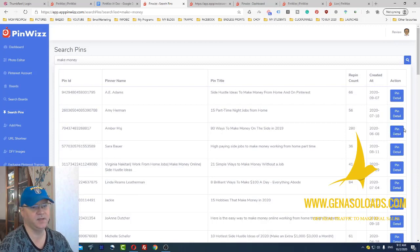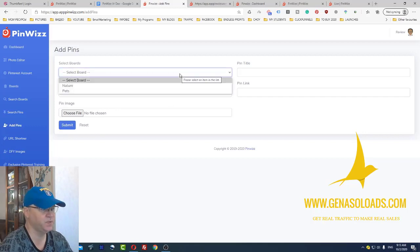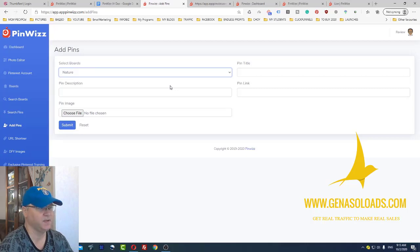Another thing you can do from here is simply add a comment, and inside the comment you can leave your link which will lead to your actual affiliate offer or simply to your profile. So this is how you can spend around 20 to 30 minutes per day in the morning or after work, using this Pinviz software. And if you do everything right, you can add your pins and you will get traffic from Pinterest. This is how it works — you can create and add your pins directly inside of the Pinviz software.